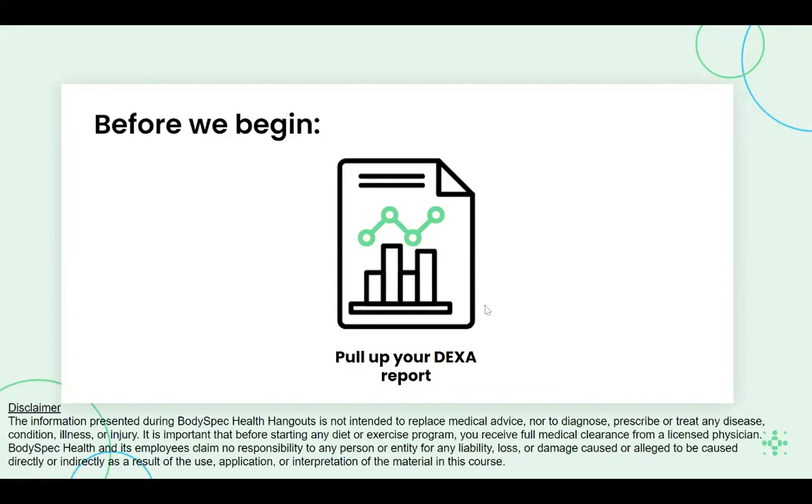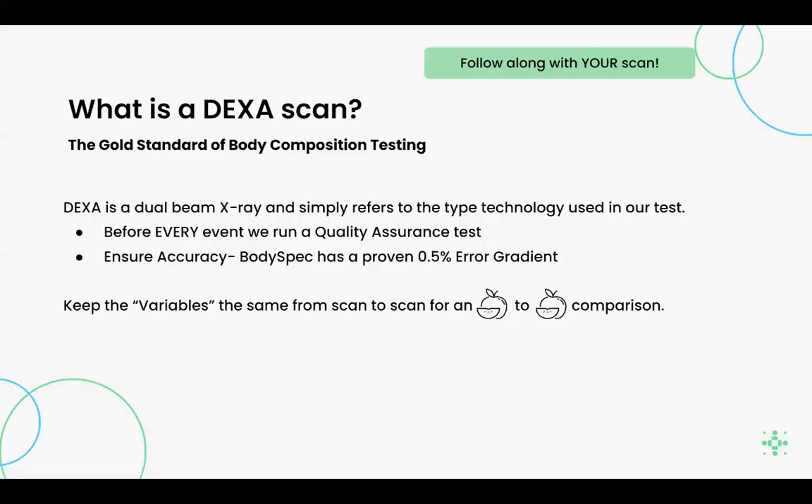What is a DEXA scan? A DEXA is the gold standard of body composition testing. We use medical grade equipment, the same equipment used in hospitals. Our DEXA has a 0.5% accuracy gradient, and we run daily quality assurance testing to ensure this accuracy.